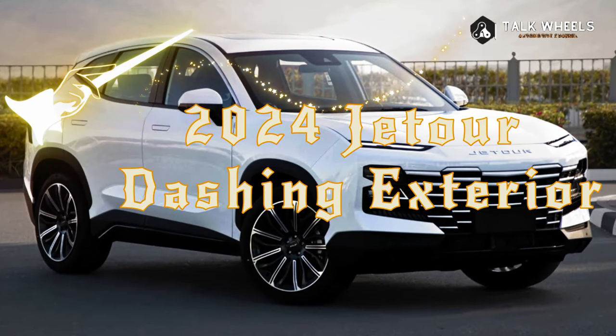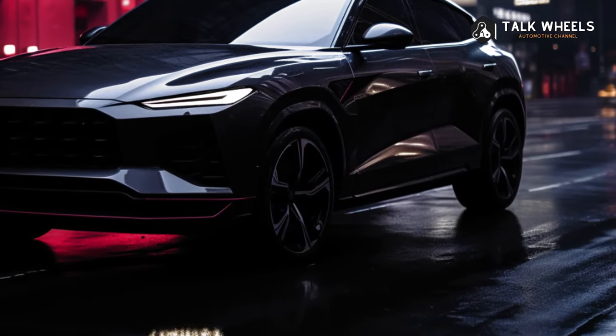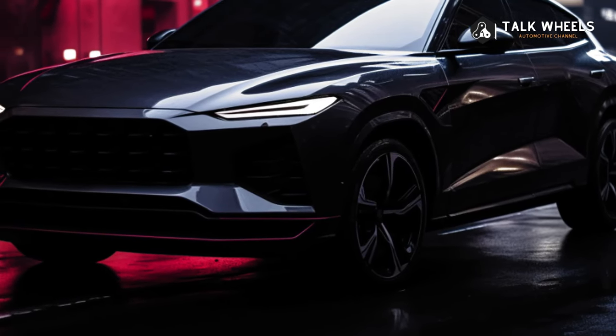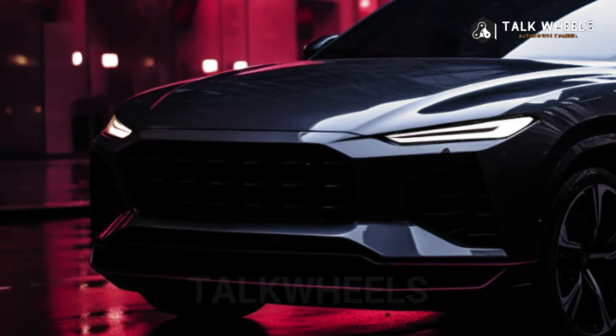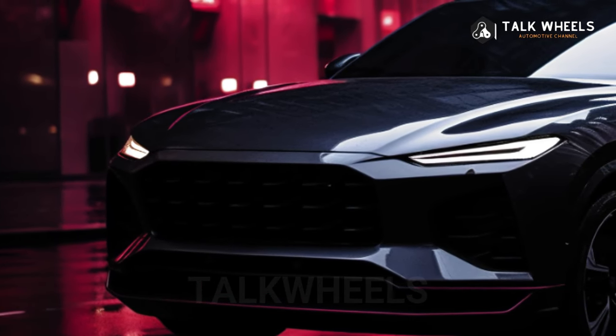2024 Jedar Dashing Exterior — The Lighting Systems of Jedar Dashing. The outside of the Jedar Dashing is one-of-a-kind and very futuristic. It has a big black grille that makes it look like an alien, and those thin, smart LED lights automatically turn off after a certain amount of time, making sure you get home safely.